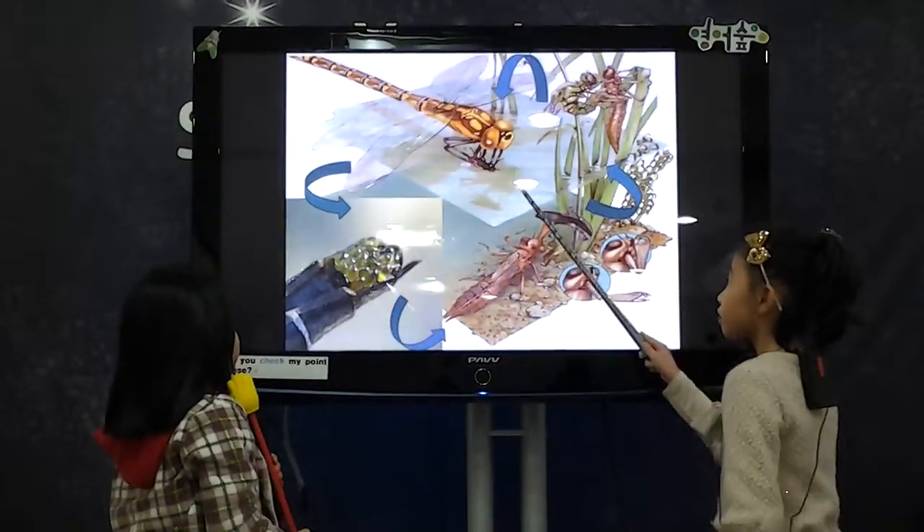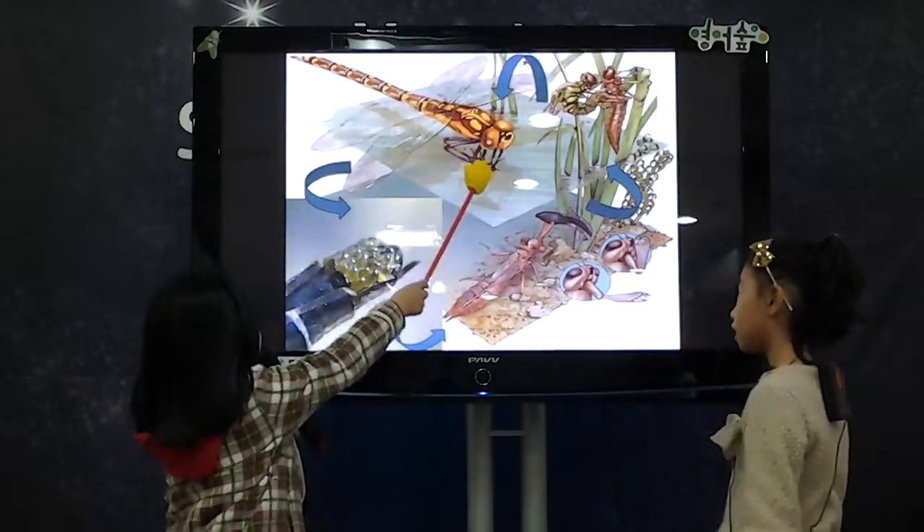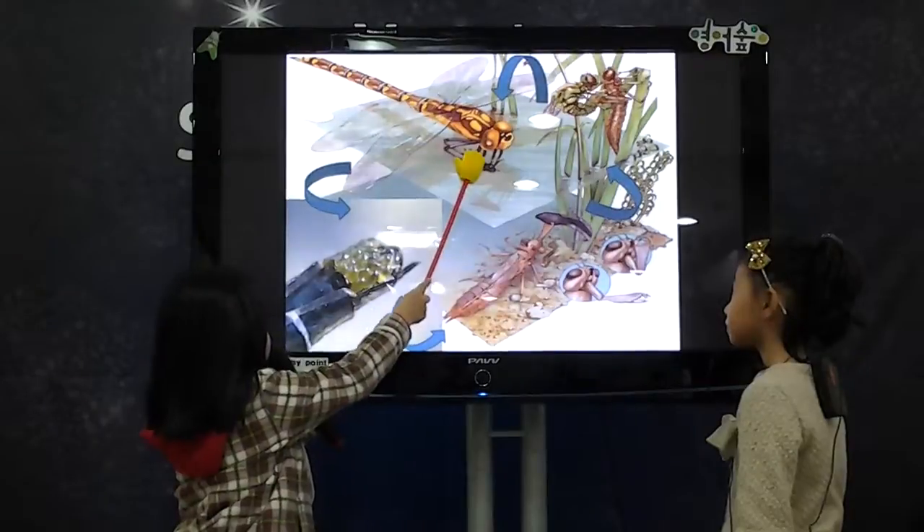This is the life cycle of Dragonfly. Dragonfly lay eggs, nymph, molt, and adult dragonfly.